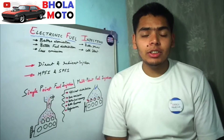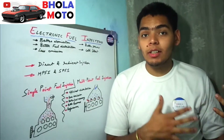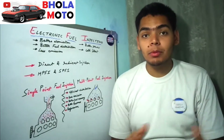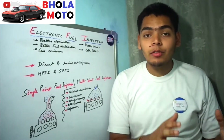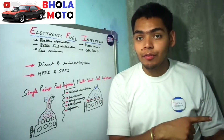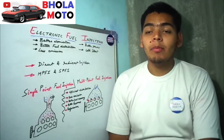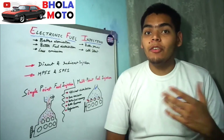Before EFI, the carburetor was used, but due to several disadvantages of the carburetor, the EFI system was adopted. I have made a comparison video of the carburetor and the EFI system if you are interested. So let's start with the EFI.